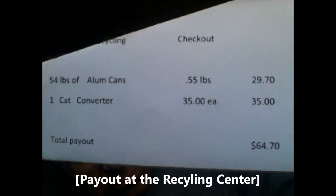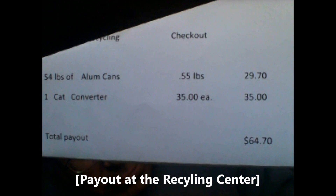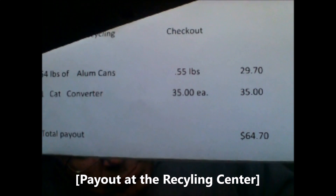$35. We had spent about two days collecting these cans and found the one catalytic converter in the ditch. Comes to a total of $64.70 — now we can buy some food.